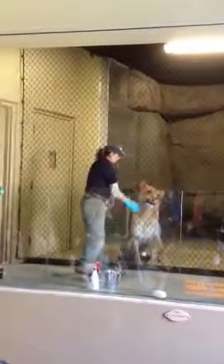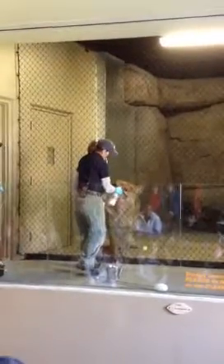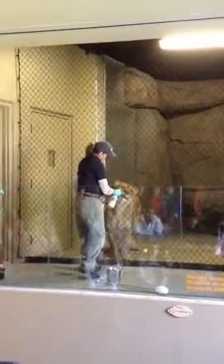Training keeps them mentally stimulated. We try to get as many training sessions in per day as we can — sometimes two or three, sometimes just one. But training sessions are not the only way we can mentally stimulate the animals.